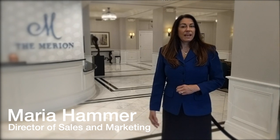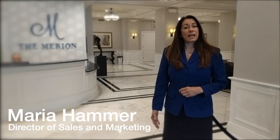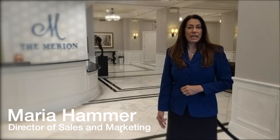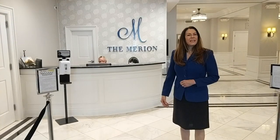Welcome to the Marion Evanston's independent senior rental community. I'm Maria Hammer, director of sales and marketing, and I'm very happy to meet you virtually and excited to show you what the Marion has to offer.